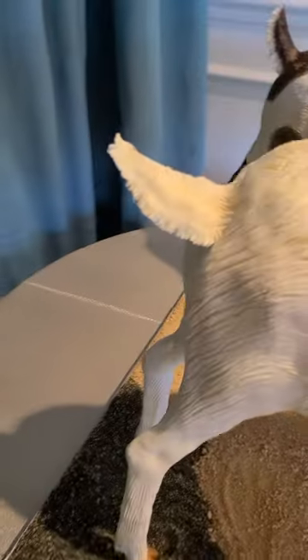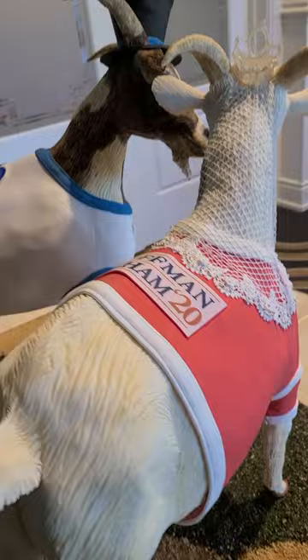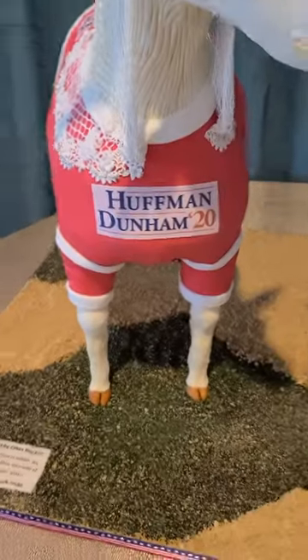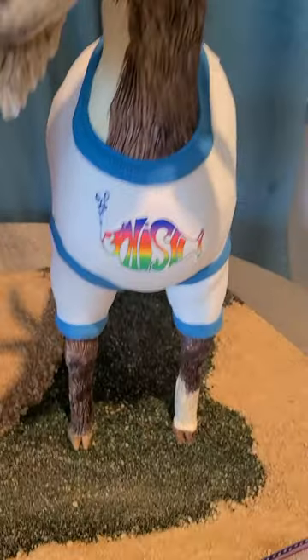You gotta see their little goat butts — they're so cute. They have kind of a campaign-themed thing going on with their names in 2020 for the wedding, and the groom goat has a fish band.